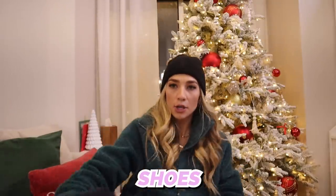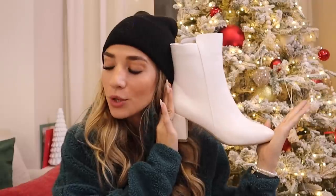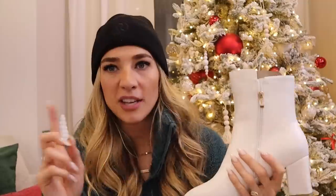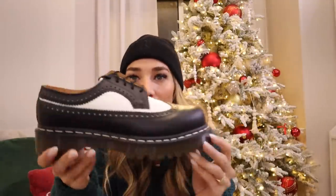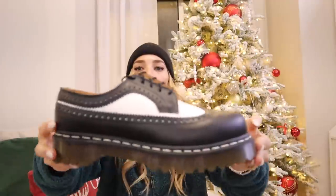Next we have shoes. I already showed you my giant feet in the Christmas platform Uggs. Then I got these white boots for church — they have a little gold zipper and I got them off Amazon, not too expensive. We also got these Doc Martens loafers with black and white in them that I'm wearing in Europe. I think they're so cute and I love this kind of style.